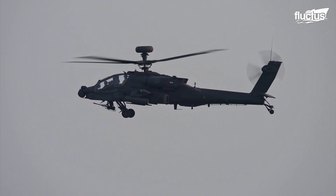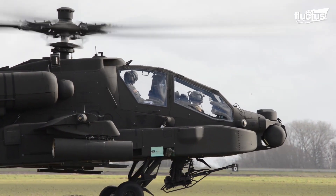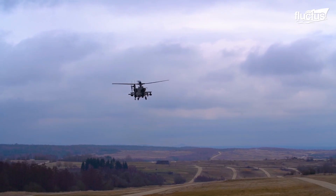Planes are not the only military aircraft capable of making great use of missiles. Due to their ability to hover and move laterally, attack helicopters like the Boeing AH-64 Apache have proven themselves excellent platforms for missile and rocket deployment.